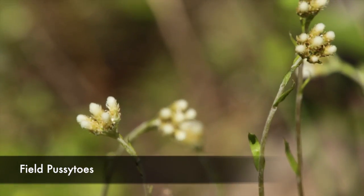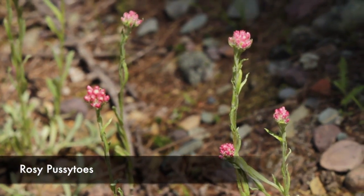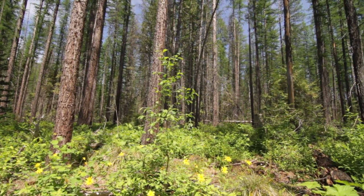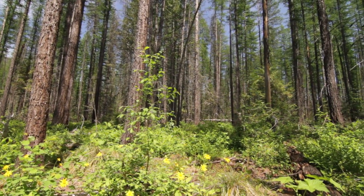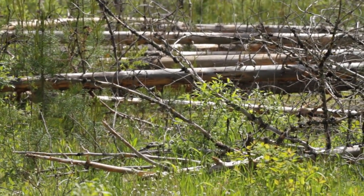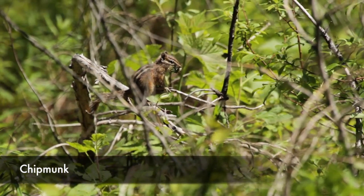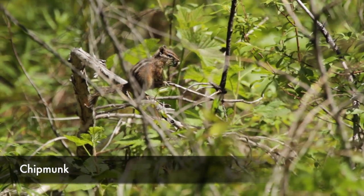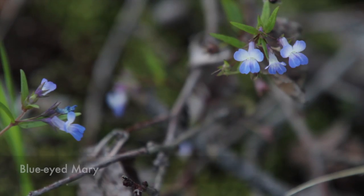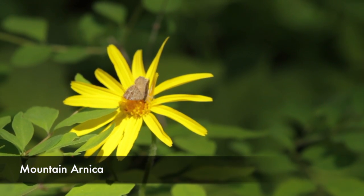Beyond those three and a half miles, the trail crew hasn't come to it this year — they're supposed to do it about the middle of September. So that section is downfall hell, just downfall everywhere. If you go before the middle of September you're going to be climbing and crawling. I might have just renamed this place climb, crawl, whatever — 734 miles.